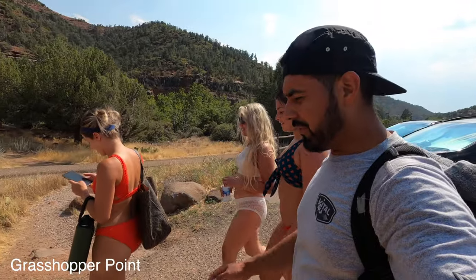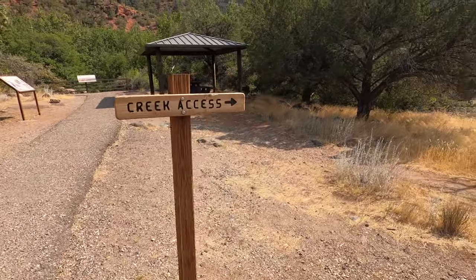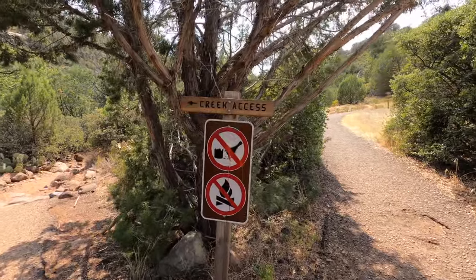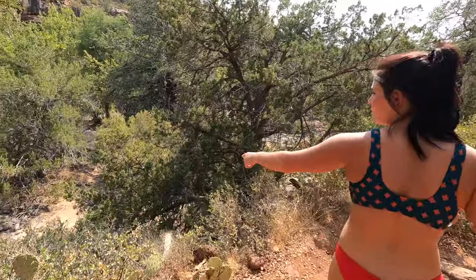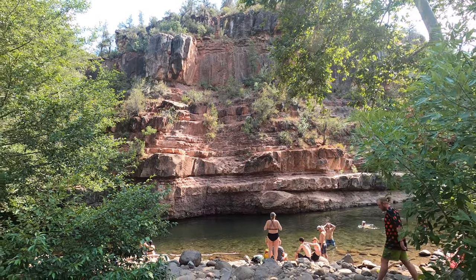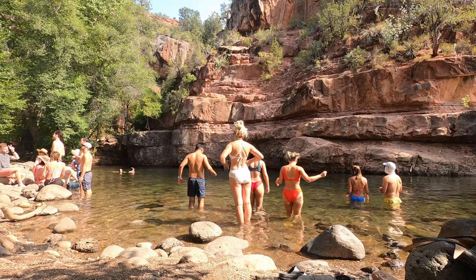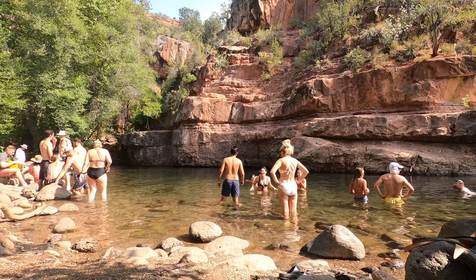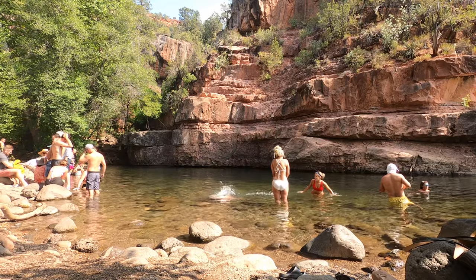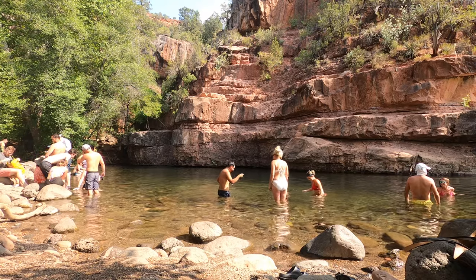Just for a bit because everybody has to drive back to Phoenix. Apparently there are a lot of rattlesnakes over here, hopefully none in the water. It's literally a five-minute walk — five minutes tops — and we made it.